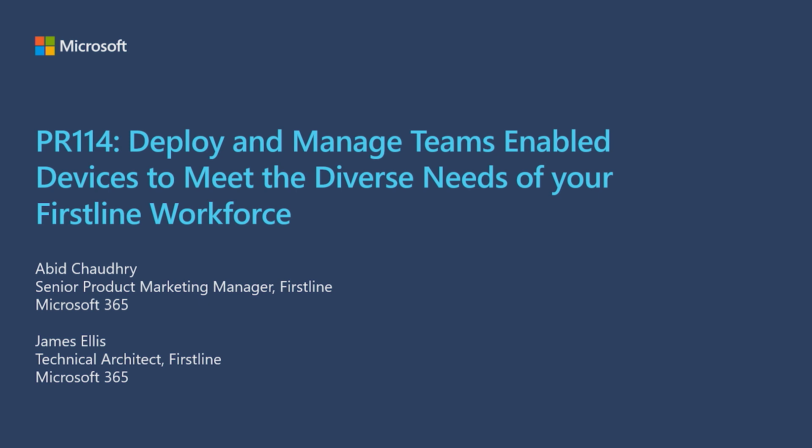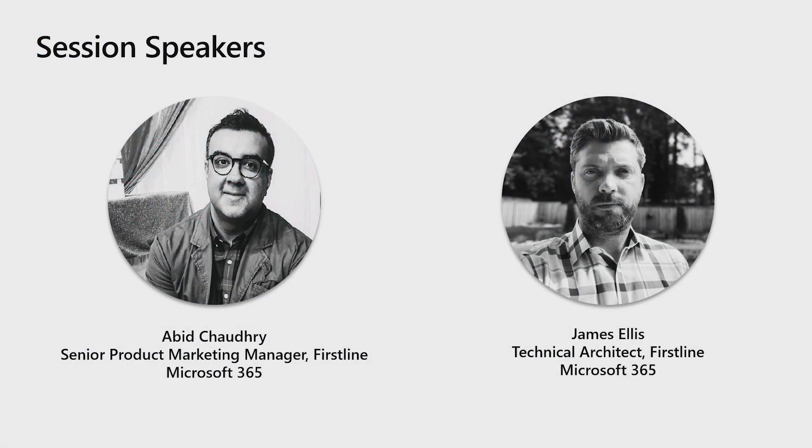Hello, everyone, and welcome to our session: Deploy and Manage Teams-Enabled Devices to Meet the Diverse Needs of Your First-Line Workforce. I'm Abed Chaudhry, Senior Product Marketing Manager for First-Line Devices, and with me today is James Ellis, our First-Line Technical Architect.